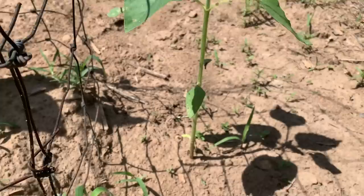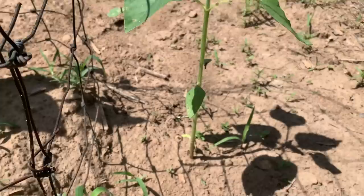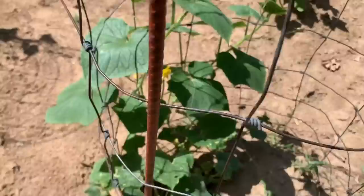This is a volunteer sunflower that kind of came up by itself. I had sunflowers planted here last year and a couple have decided to come back up this year, which is nice because my wife loves sunflowers.